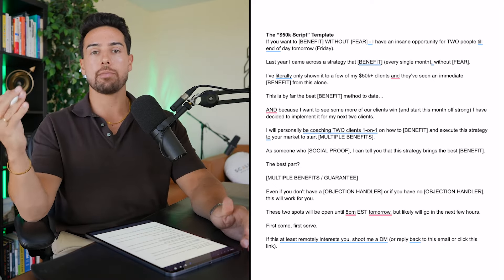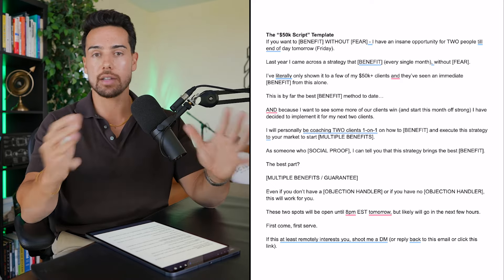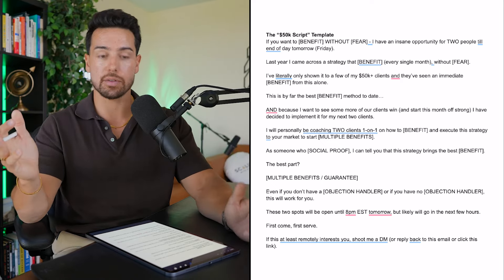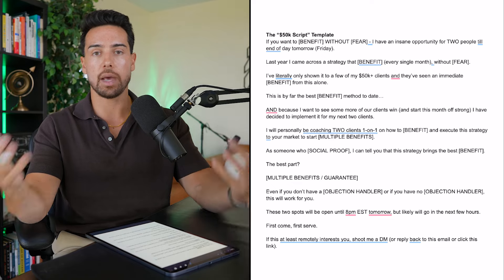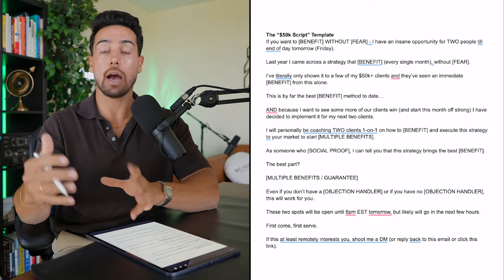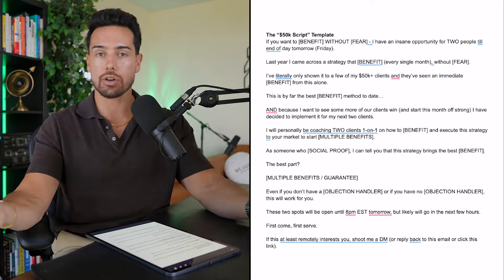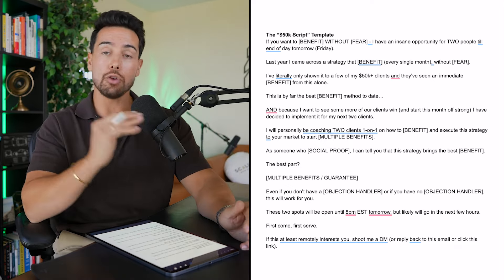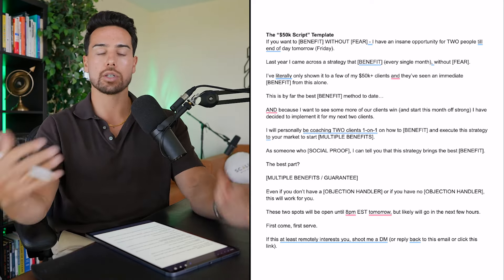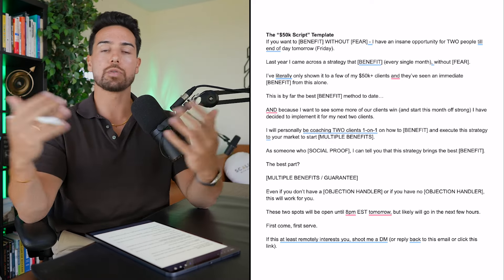So let's talk about how do you actually craft this one-time offer. We're going to use something we call the 50K script. This is called the 50K script because when I first launched this for our clients, every single time we launched it, they would make $50,000 — and that's why the title of this video. We have examples of this happening for literally hundreds of our clients. The $50,000 you'll make is relative to how large your audience is, how good the offer is, and how much you charge — but if you have a decent-sized audience and charge over $5,000, it's totally doable.